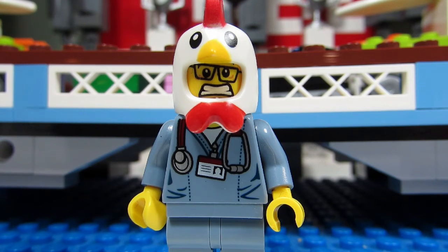However, as an adult, the first set that I built was the Creator 3-in-1 Lighthouse Island, set number 5770. It was a set that Big T got and I helped them build it. I remember enjoying this build and it was fun following the instructions.